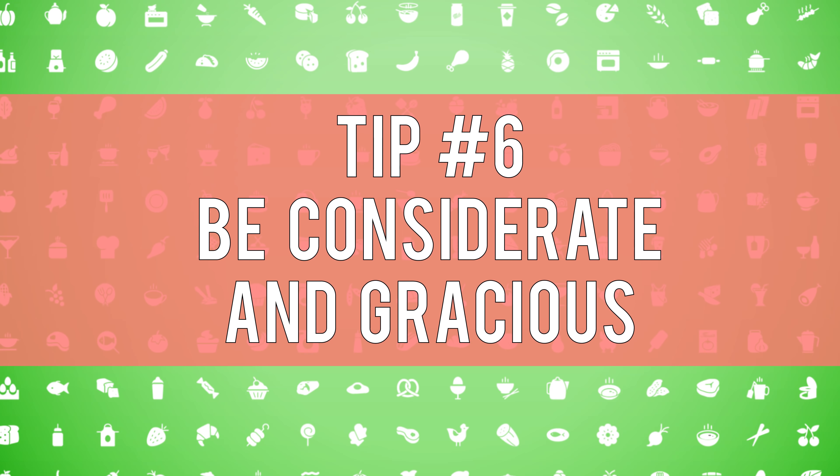Tip six: be considerate and gracious. Grocery stores are providing an essential service. Their employees didn't sign up for this, but they're putting themselves at risk stocking shelves and checking out customers to help fulfill our need for food. Normally I shop with reusable grocery bags, but here in New Hampshire they've banned the use of reusable bags for the time being, due to the increased risk of shared touch surfaces. So be considerate and follow the rules that have been put in place. Be patient and show gratitude — a smile and a thank you can go a long way.